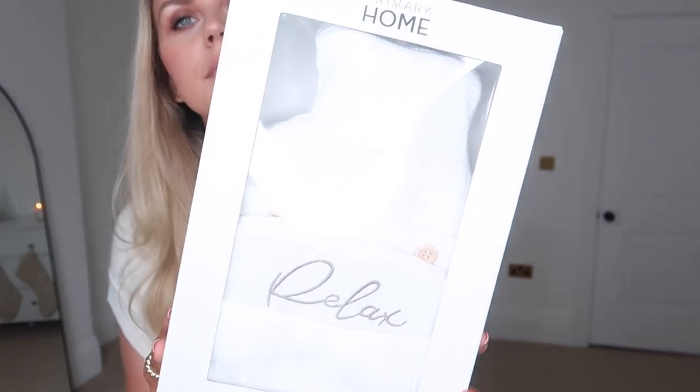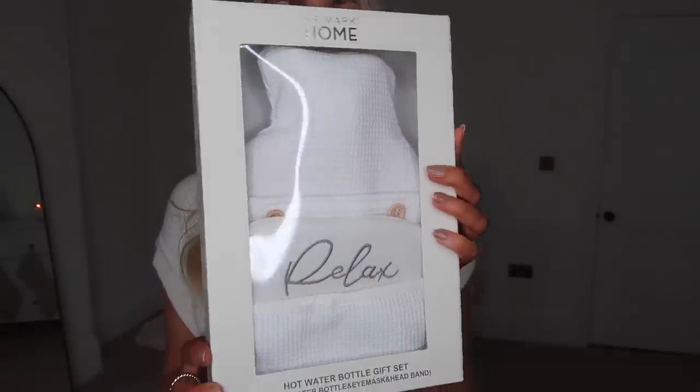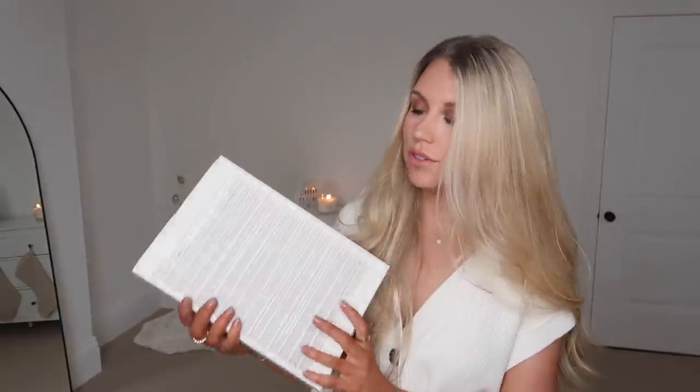They have these hot water bottle gift sets in a few different designs. I particularly loved this white waffle set — you get the headband, the eye mask, and the actual hot water bottle itself. It's very minimal, White Company style, looks expensive but it's from Primark so it's a bargain. I've taken the price tags off which is annoying, but I talk about the prices in my other gift guides.